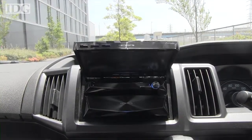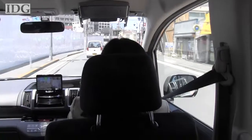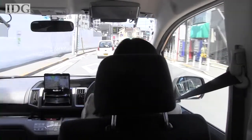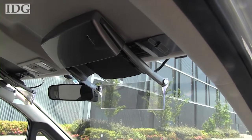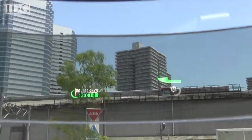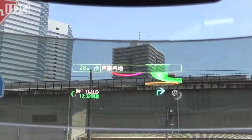Pioneer has launched a new car navigation system that combines augmented reality, a dashcam with pattern recognition, and crowdsourcing. The company's new CyberNavi product includes a heads-up display that swaps in for the sunshade on the ceiling of the car. The display uses a laser to project images so they appear to float about 3 meters in front of the car.